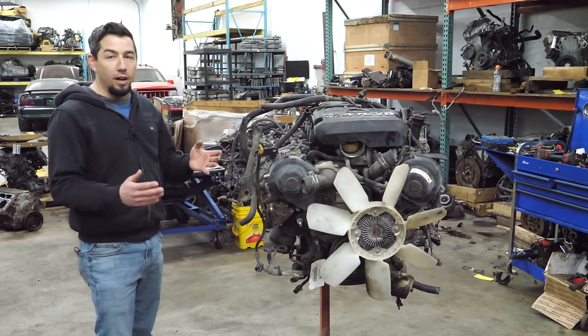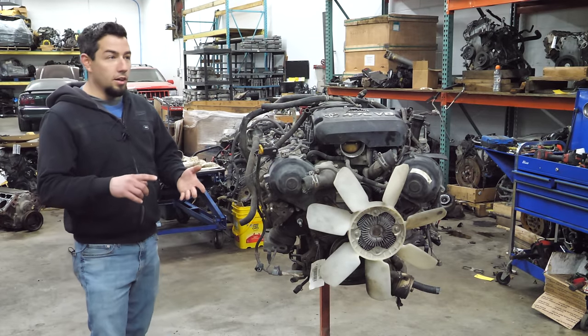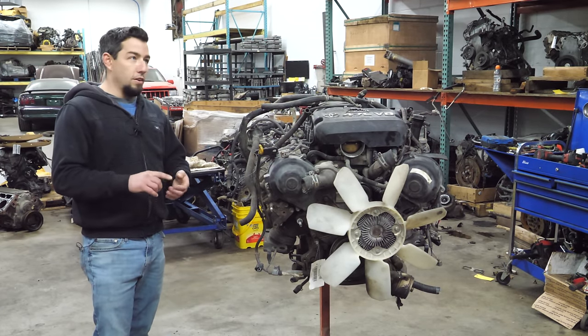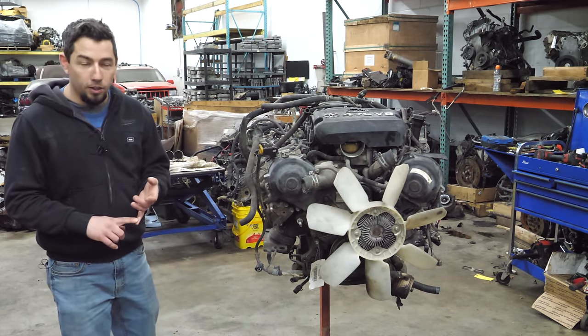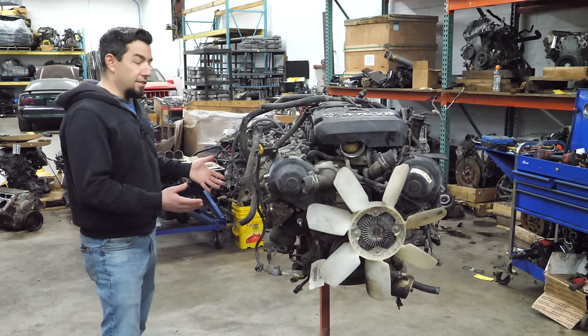It's a Toyota 4.7 liter i-Force V8 found in 5-Up Tundras, Sequoias, Land Cruisers, LX470, GX470, the 4Runner - pretty much everything but the Tacoma that it should have come in. And this engine has a broken timing belt.